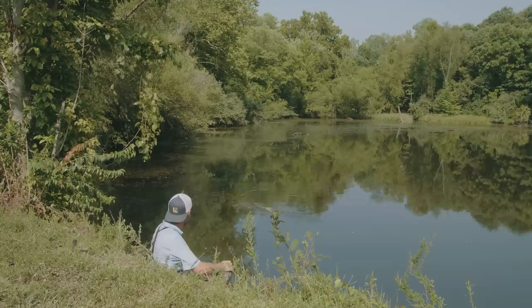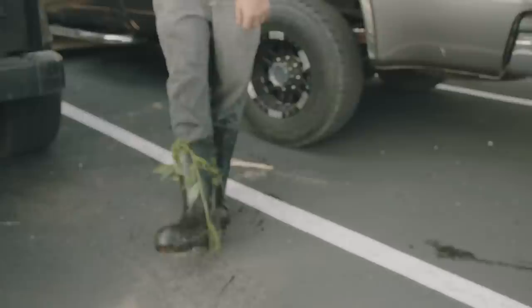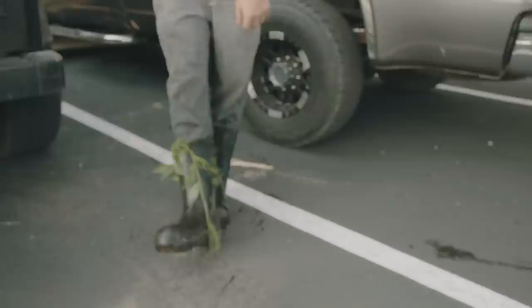At least I'm walking out of here with my dignity. Who needs waders? It's a good day of fishing right there.